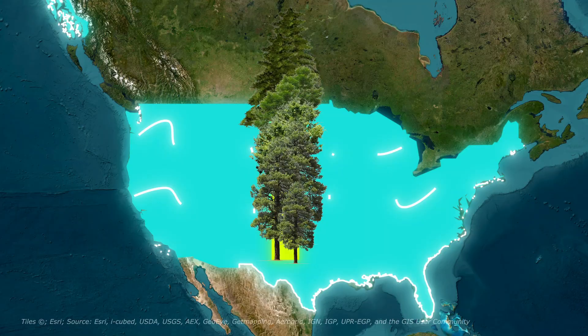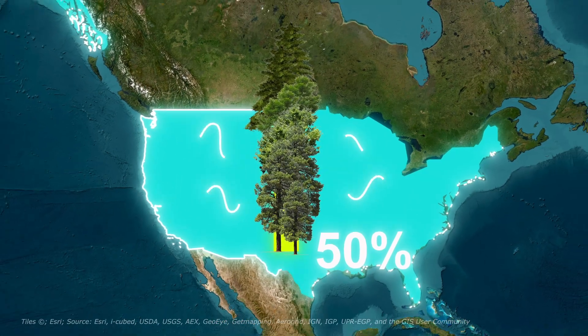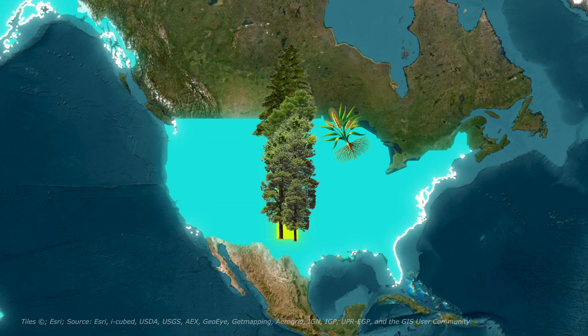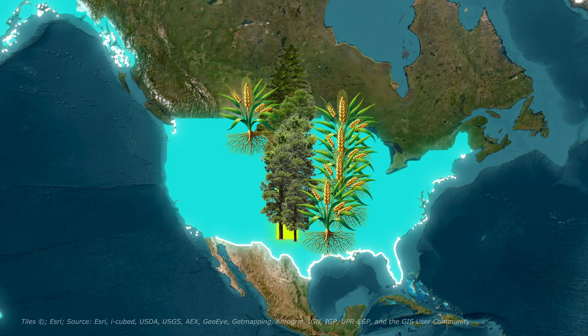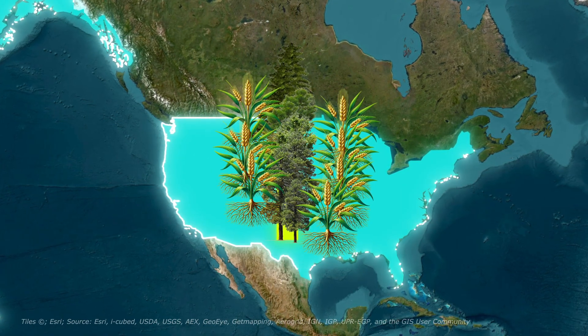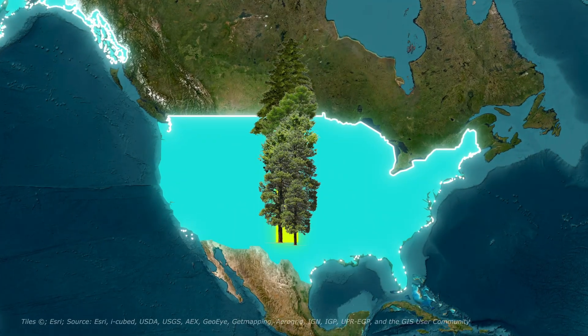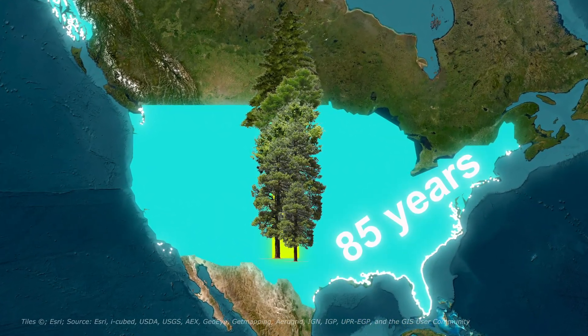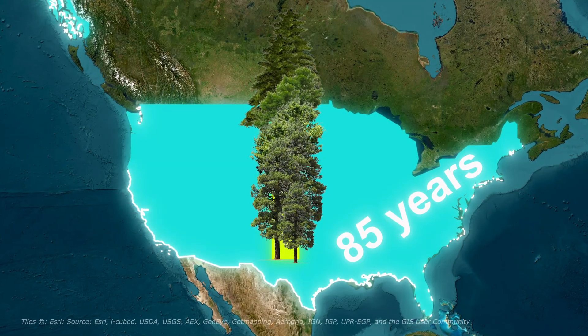And it worked spectacularly. Wind speeds dropped by 50% in protected areas. Soil moisture increased. Crops yielded 20 to 30% more in sheltered fields. Dust storms became less frequent and less severe. The land began to heal. Today, many of those trees still stand after 85 years, still protecting the plains.